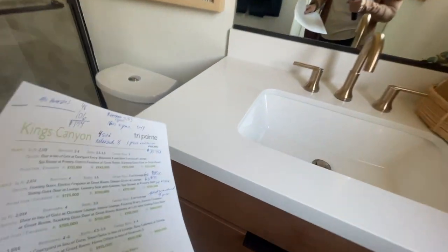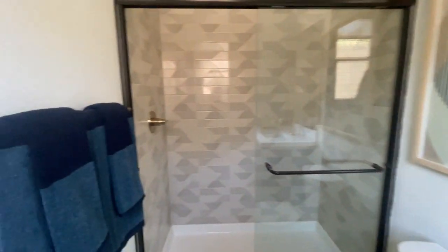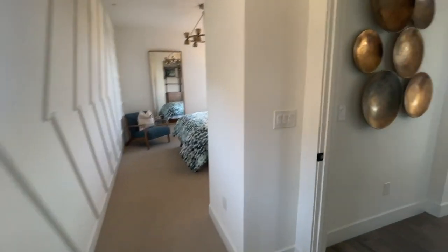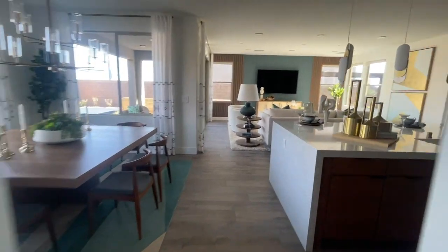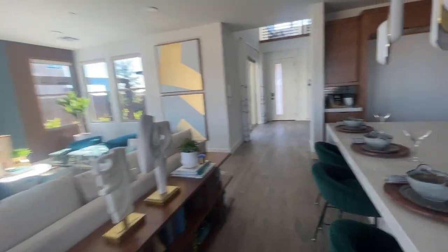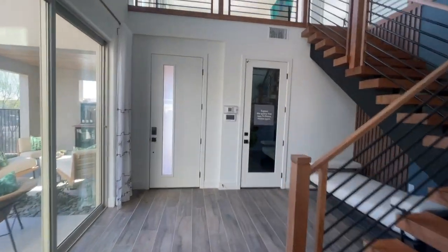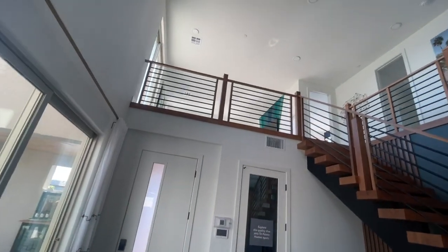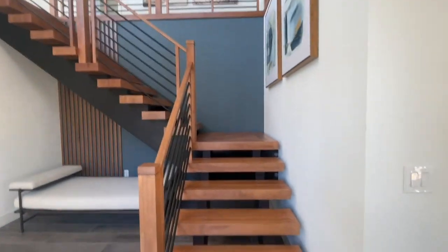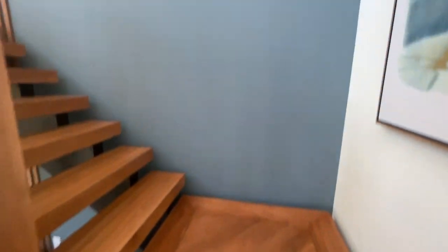This looks like a Petrofina finish — very nice. Three-quarter bathroom. It looks like all the electricity is out in this house. Look at those tall ceilings — this is a beautiful entryway. And I like that the stairs match the cabinetry in the kitchen. It's beautiful.